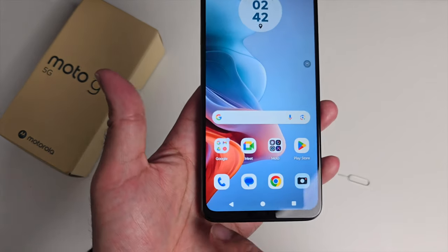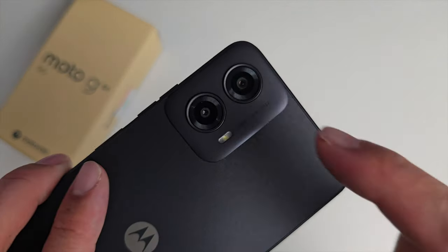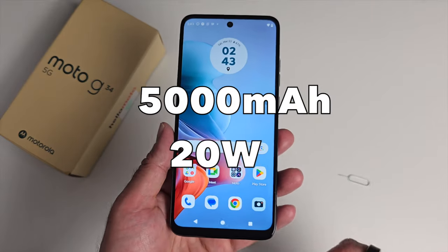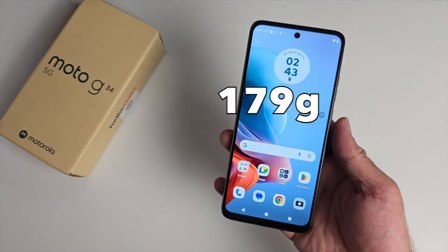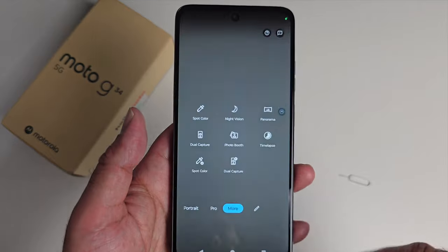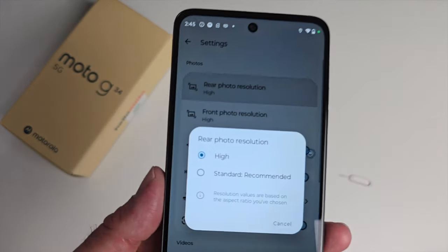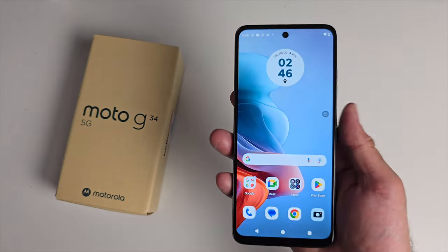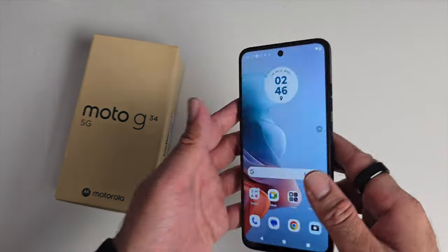As with most budget phones, bezels are apparent with a slightly bigger chin at the bottom. On the front there's a 16-megapixel selfie camera; on the back a 50-megapixel primary and a 2-megapixel macro. The phone has a 5,000 mAh battery with 20-watt fast charging, and manages to be quite slim and light at 8.19 mm thick and 179 grams. Camera modes include slow motion, photo, portrait, pro mode, and more. For the price, you get quite a few features: 120 Hz refresh, headphone jack, microSD expansion, big battery, Android 14, and mid-range Snapdragon performance.